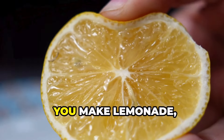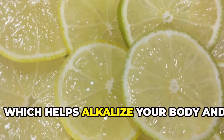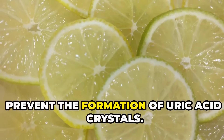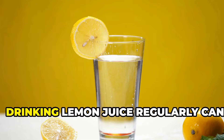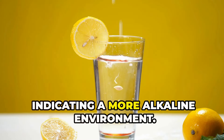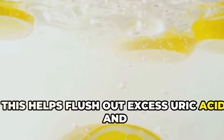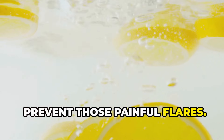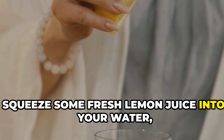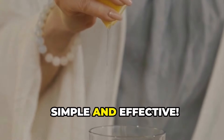When life gives you lemons you make lemonade, right? Lemon juice is rich in citric acid which helps alkalize your body and prevent the formation of uric acid crystals. Drinking lemon juice regularly can increase urine pH levels, indicating a more alkaline environment. This helps flush out excess uric acid and prevent those painful flares. Squeeze some fresh lemon juice into your water, tea, or even your meals for a refreshing and alkalizing boost. Simple and effective.